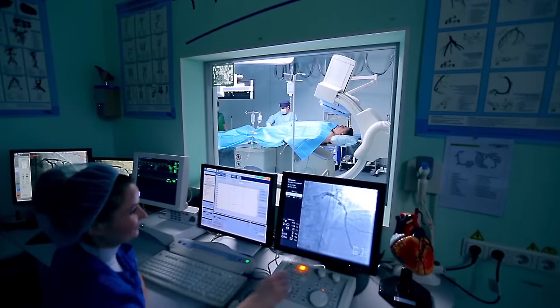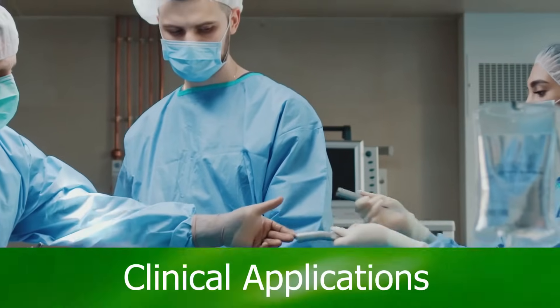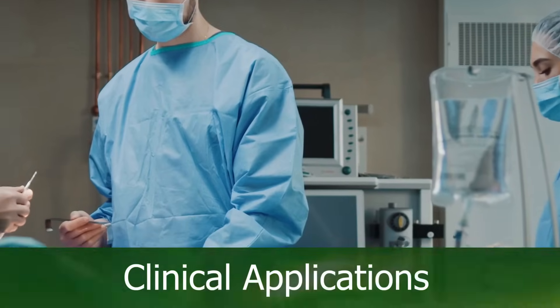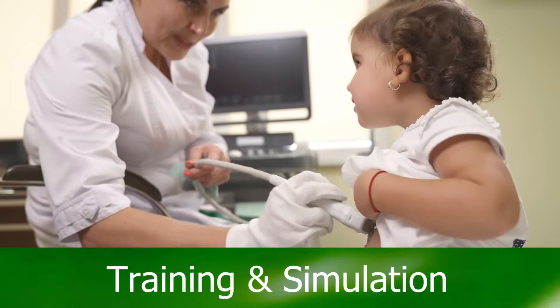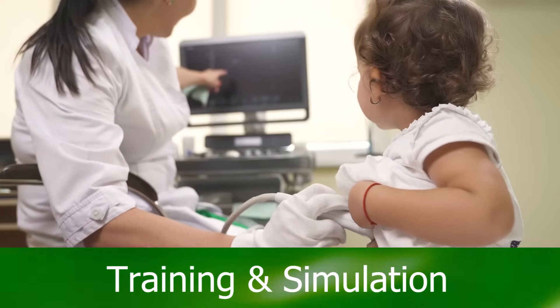Our tracking sensors are used in medical training and simulation and in clinical applications. You don't need a line of sight for continuous tracking because we don't use cameras. Our sensors are used in ultrasound training, and we make realistic medical training possible.